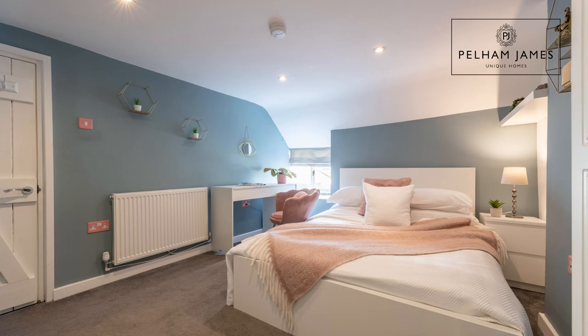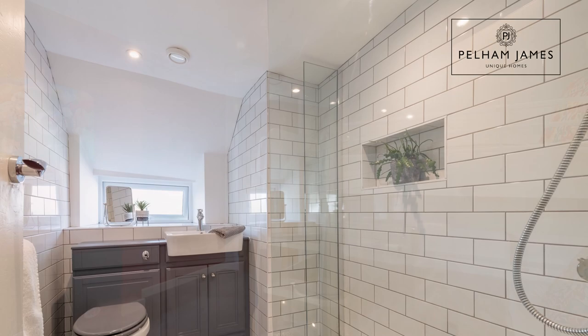Moving along the landing you'll find a recently fitted shower room and the next double bedroom.